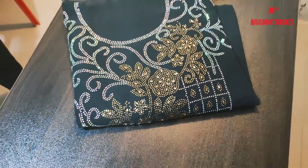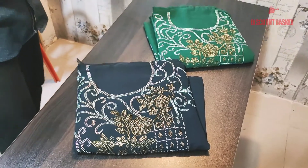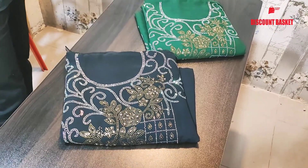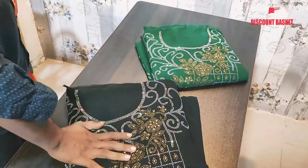Assalamualaikum. Welcome to our online shop. Today we have a new design collection for you. We have to check out the stone dress and inquire about the design.